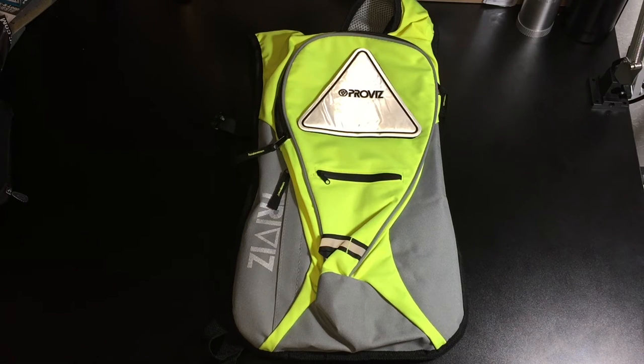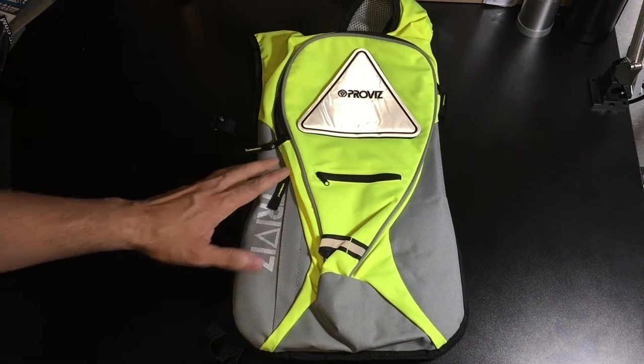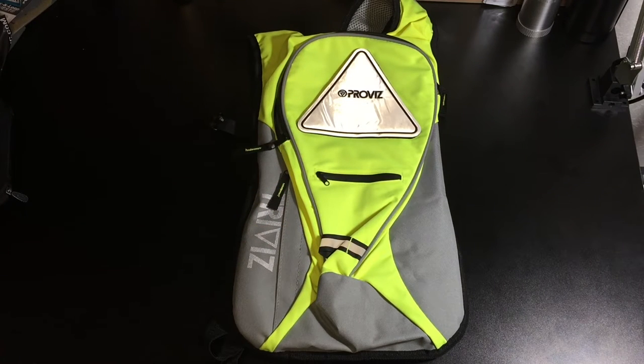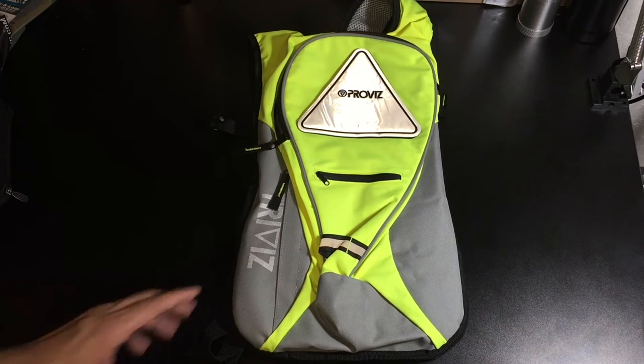This is perfect if you want to throw in a water bottle, some snacks, maybe your phone, your wallet and your keys, and then just go out there and train. The backpack itself is waterproof, which is really nice because you don't know where your training might take you. So if it starts raining, you're not going to have to worry about the items inside getting too wet.